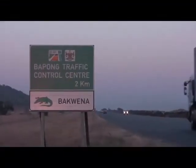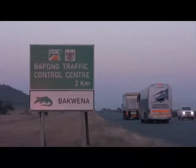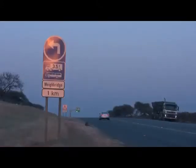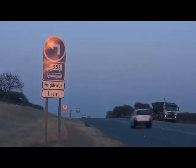The Bepong Overload Control Center is situated on the N4 highway just outside of Rustenburg and before the turn-off to Sun City. This portion of the N4 is a toll road and the Overload Control Center is operated by Bequena Toll Concessions.